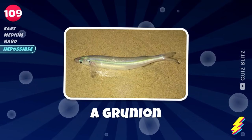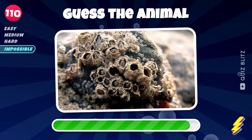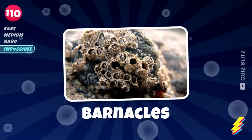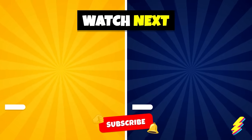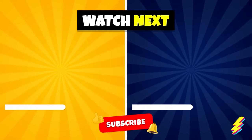A grunion. Barnacles. Pick your next challenge and make sure to like and subscribe.